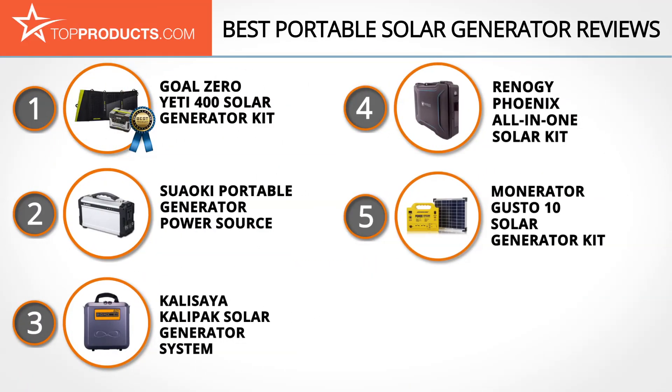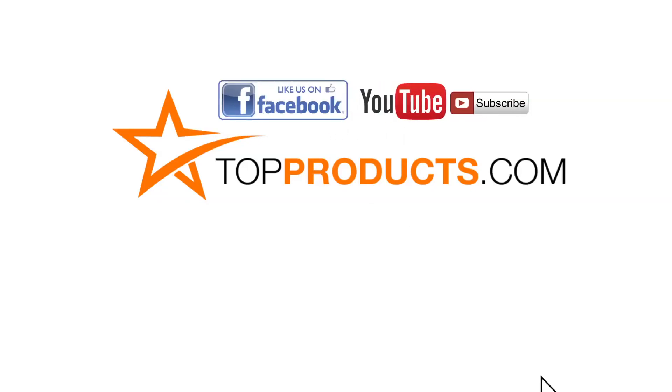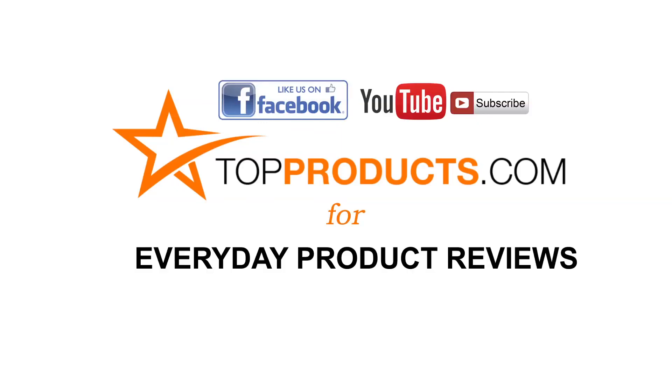These are our top five portable solar generators. We hope you enjoyed watching our review. Until next time, take care. Click now to subscribe to our YouTube channel and like this video. Don't forget to like our Facebook page and visit us at topproducts.com for more everyday product reviews.